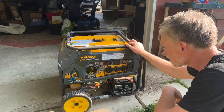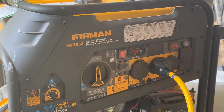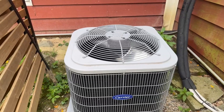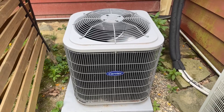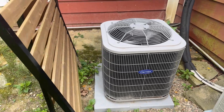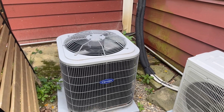My son asked a really great question — he said, if it rains, do you need to cover the generator? This generator would work just fine in the rain. The electronic parts are covered. I wouldn't want it out in the rain for a long time, but it's generally going to be fine. Our air conditioner is running — that's kind of incredible. The generator can run everything in our house, maybe not all at the same time, but all the appliances individually.